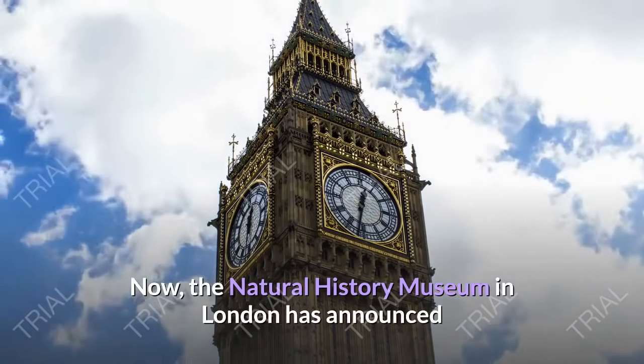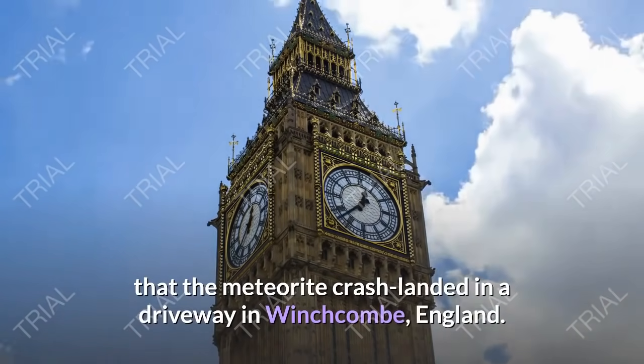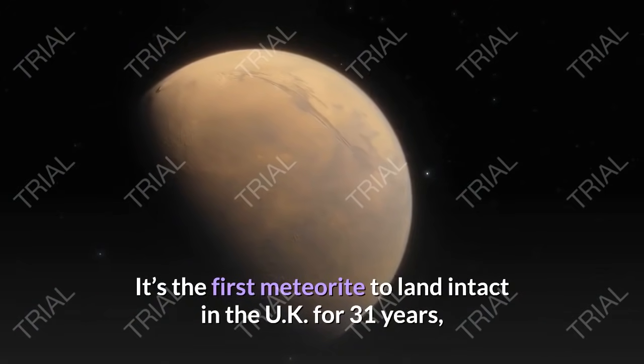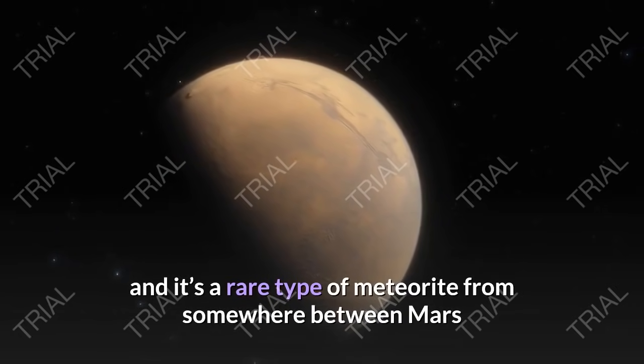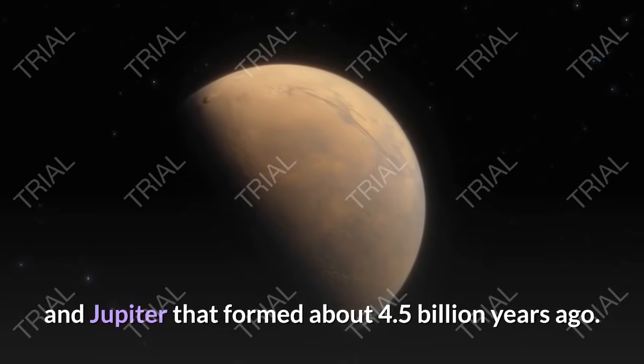The Natural History Museum in London has announced that the meteorite crash landed in a driveway in Winchcombe, England. It's the first meteorite to land intact in the UK for 31 years, and it's a rare type of meteorite from somewhere between Mars and Jupiter that formed about 4.5 billion years ago.